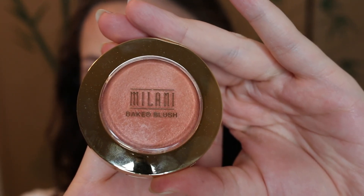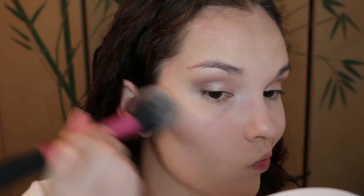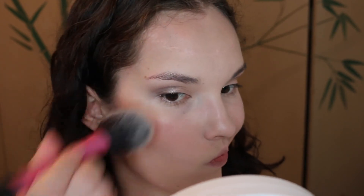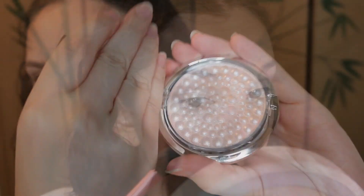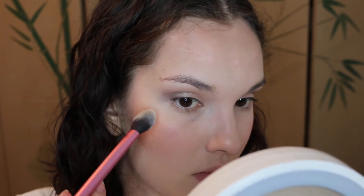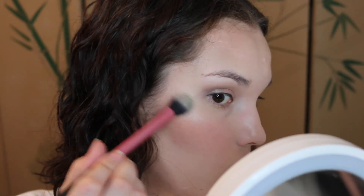Now I'm going into the Milani Baked Blush in Luminoso. This is just a nice peachy blush and it has a nice reflective quality to it as well, so it kind of serves as a highlight. But I am going to highlight separately because I always highlight. This is the Physician's Formula Powder Palette Mineral Glow Pearls in Translucent Pearl — quite a mouthful. I heard it was really similar to the Hourglass Ambient Lighting Powders. It is a little more intense, but it is still a very nice highlight. I just don't think you can use it all over like the Ambient Lighting Powders.